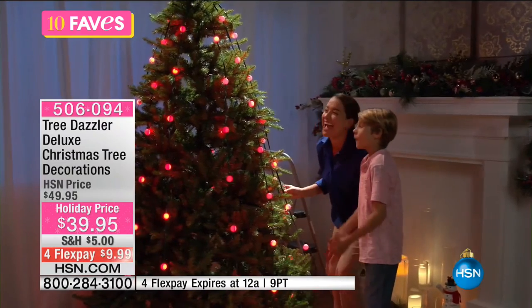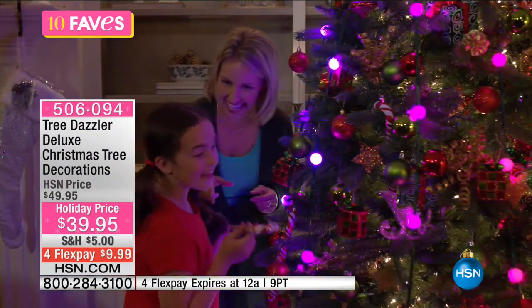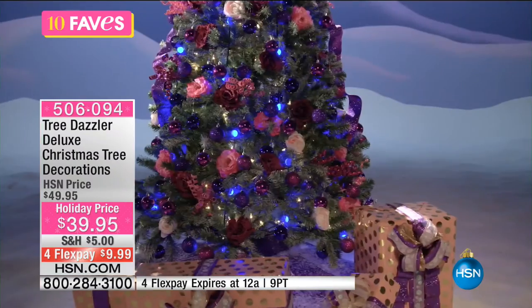This is a holiday price — $10 off our regular HSN price. You've got four flex payments to get this home at $9.99. That four flex does expire tonight at midnight. So if you're saying you don't want to deal with those Christmas lights anymore, now is the time.